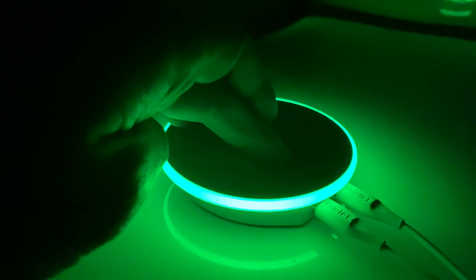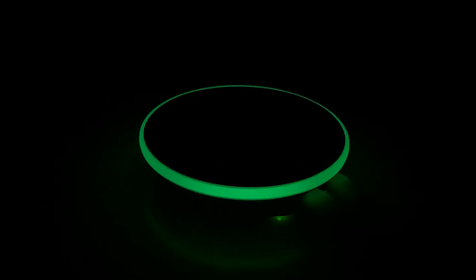Number three: it's extremely bright. The green light on the base station is just a little too bright, but we found out that it can be dimmed by pressing down on the base station for a few seconds.